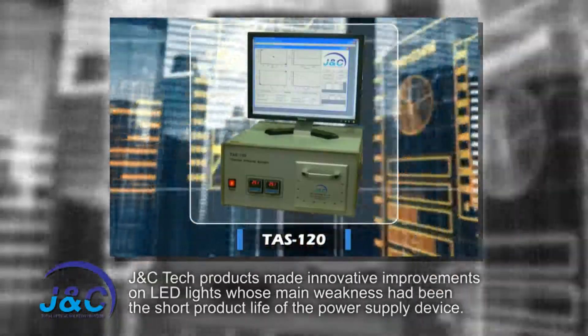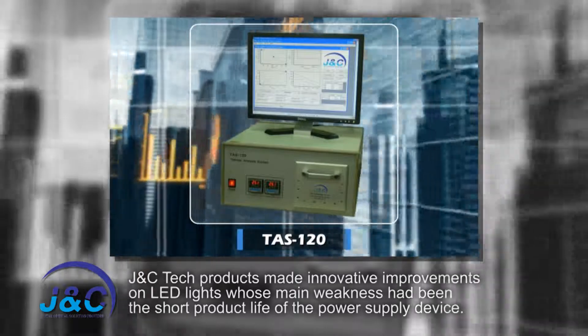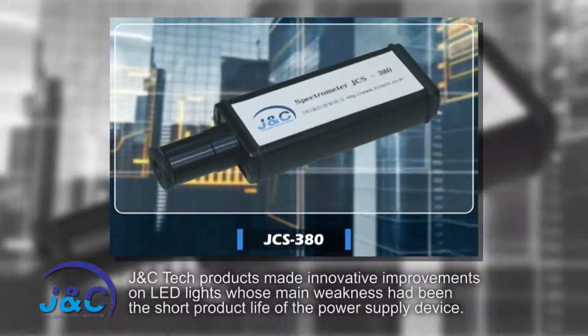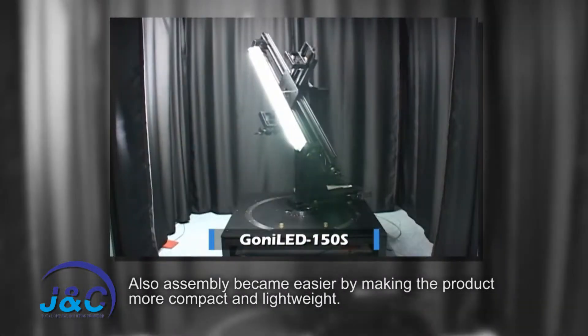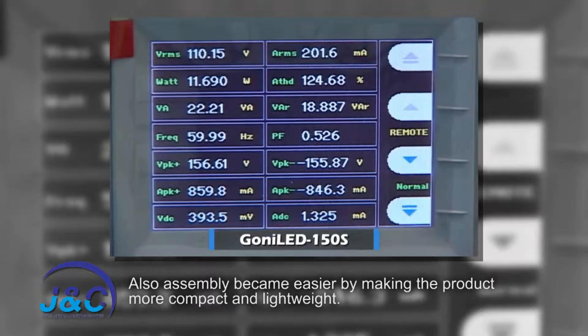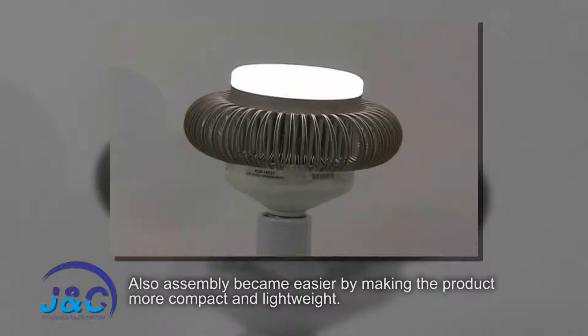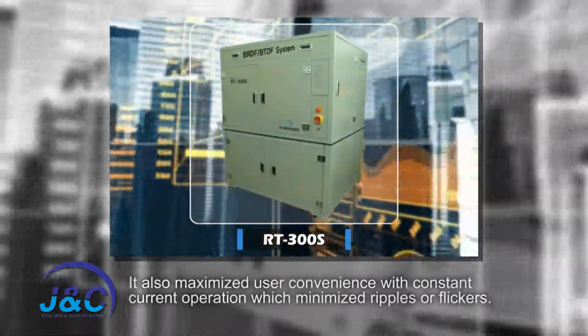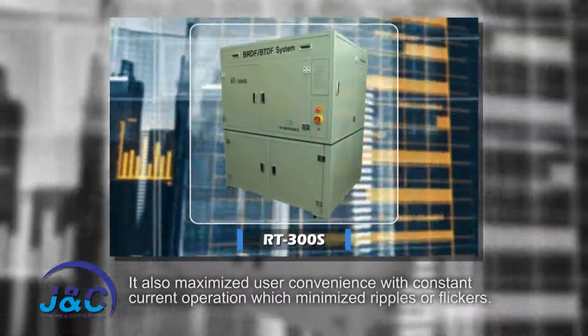JNC Tech products made innovative improvements on LED lights whose main weakness had been the short product life of the power supply device. Also, assembly became easier by making the product more compact and lightweight. It also maximized user convenience with constant current operation, which minimized ripples or flickers.